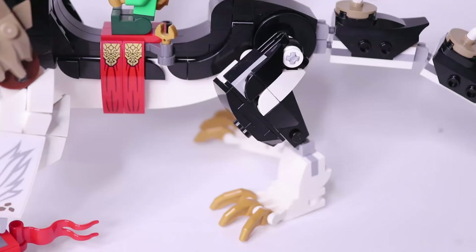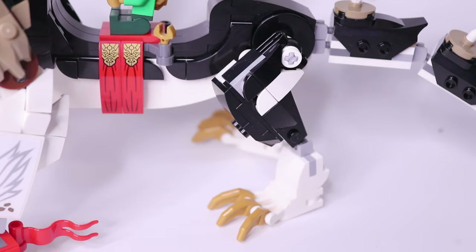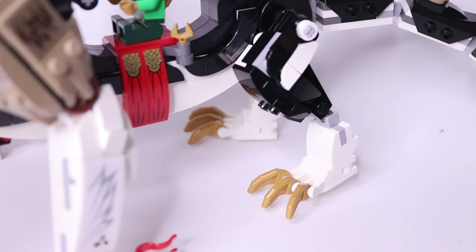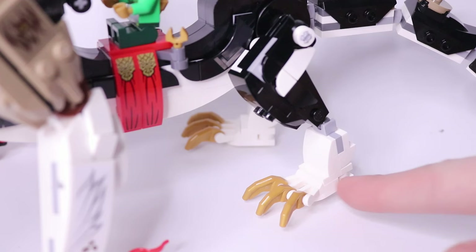As decorations for the tail we have these dark tan round pieces with feather or horn pieces on them, which I assume are supposed to be some kind of fur. The hind legs are connected via normal ball joint connections with a ball joint piece on an axle. There's a little disc at the back as decoration, but because of the way the ball joint is connected, you can't really bend it outward very far — you can mostly just rotate it. The leg itself is rounded out with different slopes including a white wedge part. The lower leg is built with wedge pieces and connects to the foot with a Mixel joint.